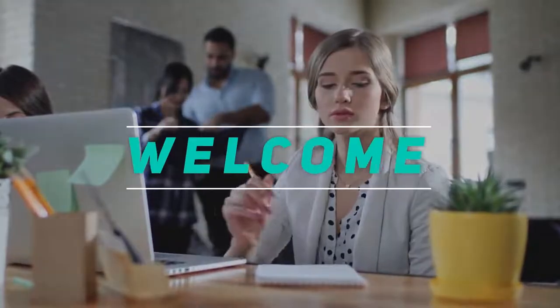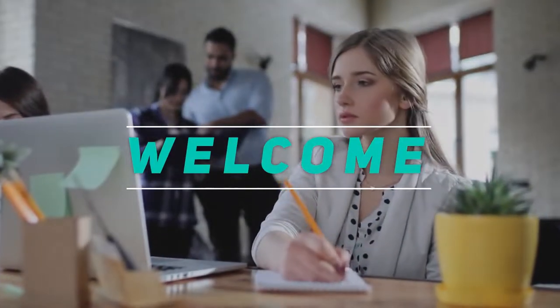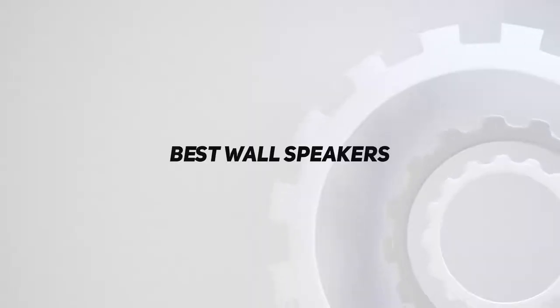Hey, welcome back to my channel. In this video I'm going to talk about the top five best in-wall speakers.